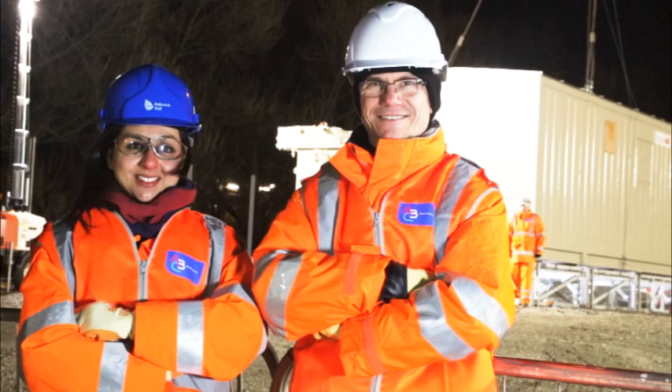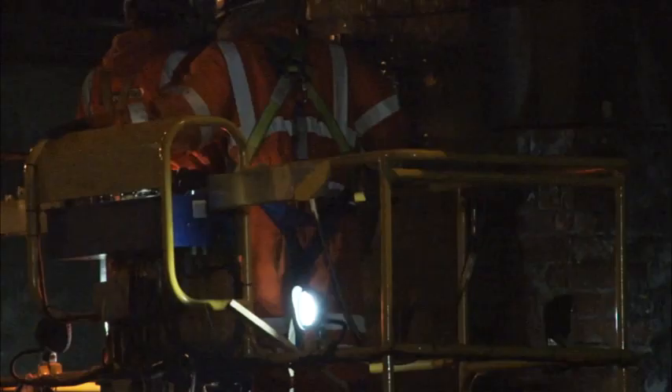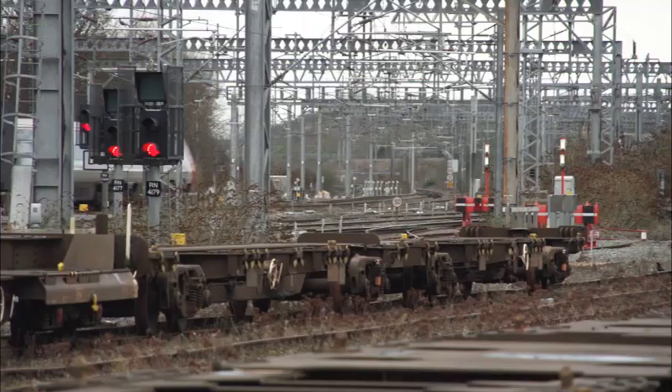As part of this project we'll be installing 10 new substations and upgrading approximately 140 kilometres of OLE. Ultimately this will mean larger, more frequent, faster trains, freeing up capacity for future electrification schemes and delivering on our environmental responsibilities.